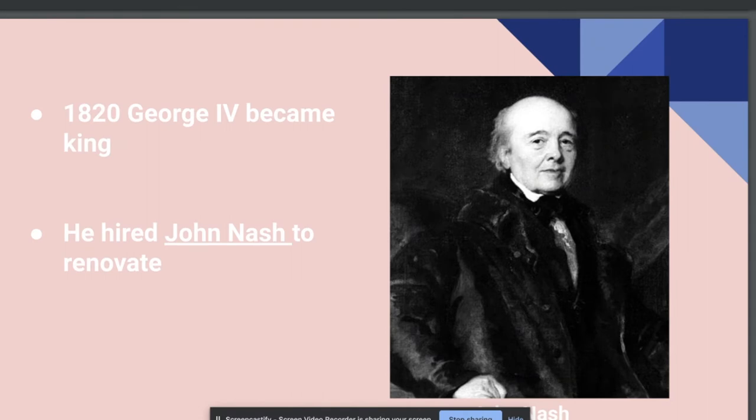After King George III's death in 1820, his son, George IV, inherited the throne. He decided to have the house renovated and made into the official royal residence. He hired John Nash to do the renovations, who made it into a U-shaped building. But in 1830, King George IV died before renovations were completed, and his successor, who was his brother William IV, did not want to live in the palace.